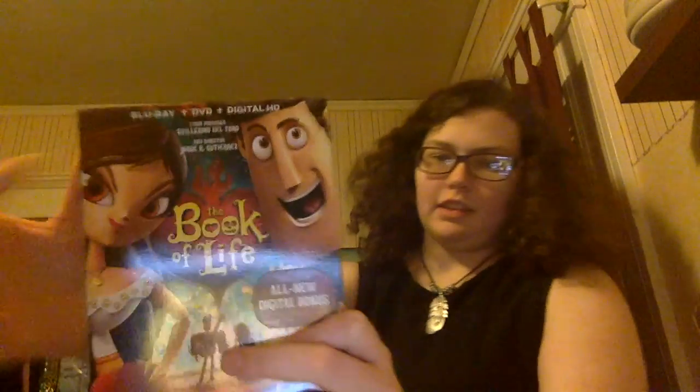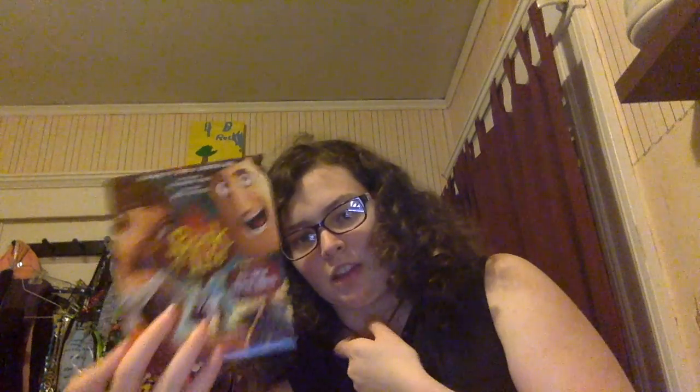One is 'The Book of Life,' which is about the Day of the Dead, and this guy right here is voiced by Diego Luna — if you've seen 'Rogue One: A Star Wars Story' — and I'm a Star Wars nerd. The other character is Zoe Saldana, I think. It's basically about a young man named Manolo who falls in love with this girl. It's animated and it's amazing — the songs in it are so good.